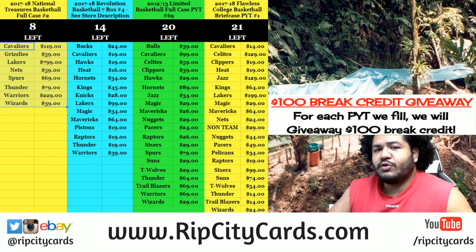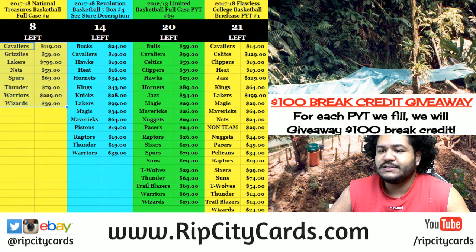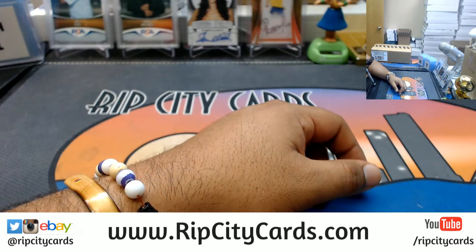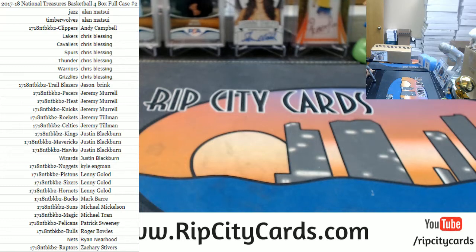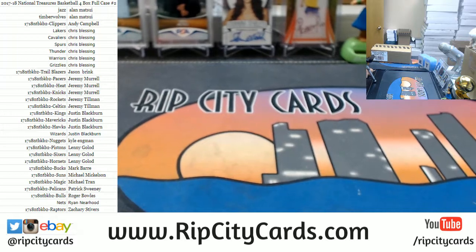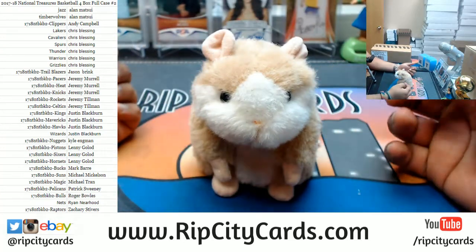Yo, what up everybody, Cardboard Moses here. Time to do another break — we're going to do a full case break of 2017-18 National Treasures Basketball, full case number two. Let's put the teams on the screen. Got all teams on the screen. Let's see if we can do something good for you. Ryan, you could get break credit and a nice little 101 mojo here before I even open the case.